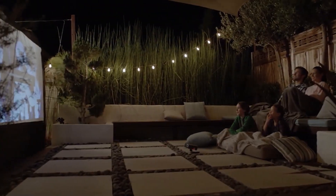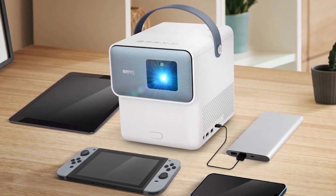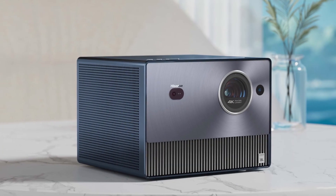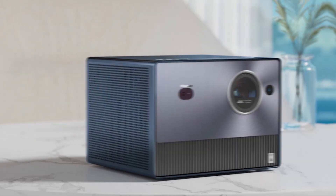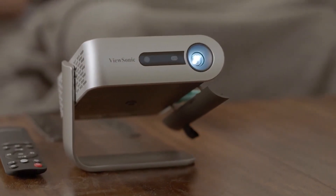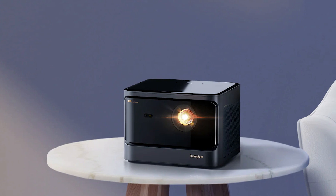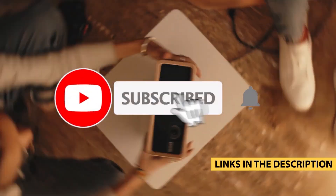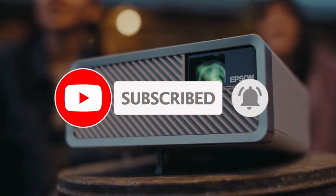There you have it — the top 5 best mini-projectors of 2024. Each of these projectors brings something unique to the table, so no matter your needs, there's a perfect option for you. Don't forget to check out the links in the description to get the best deals on these amazing products. If you found this video helpful, give it a thumbs up, share it with your friends, and subscribe for more top tech reviews. Thanks for watching, and we'll see you in the next video.